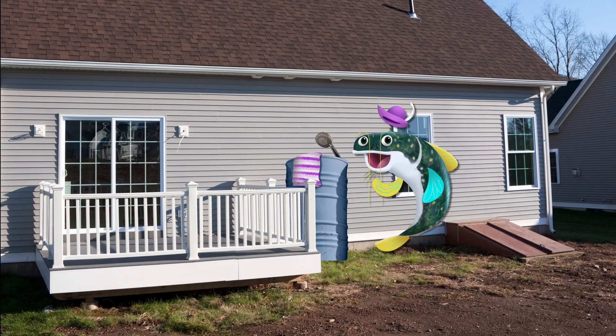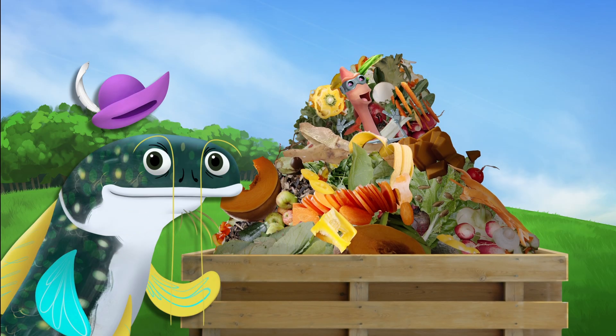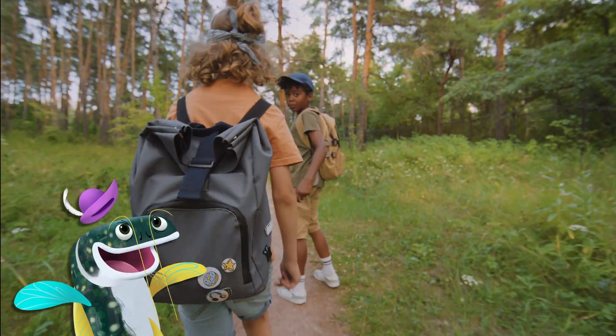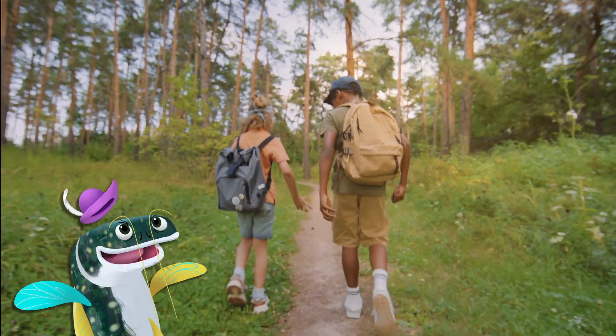Let's move on! I also love installing rain barrels and building compost boxes! Worm approved! Sometimes even just being outside and respecting nature can help the planet and make a difference!